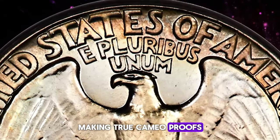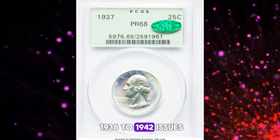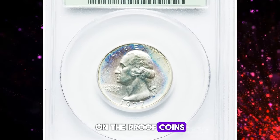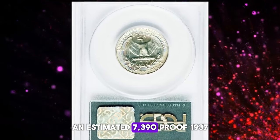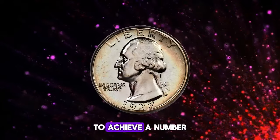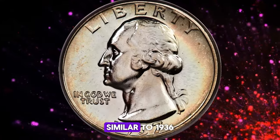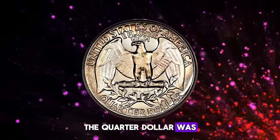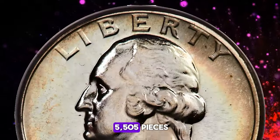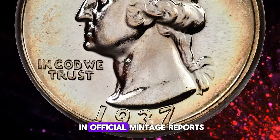With repeated use, the dies developed their own polish through friction, making true cameo proofs exceedingly rare for any of the 1936–1942 issues. According to Roger Burdette's book on the proof coins of this period, an estimated 7,390 proof 1937 quarters were coined to achieve an acceptable number of pieces for sale. The quarter dollar was the least-ordered denomination, with net sales totaling 5,505 pieces out of the 5,542 appearing in official mintage reports.